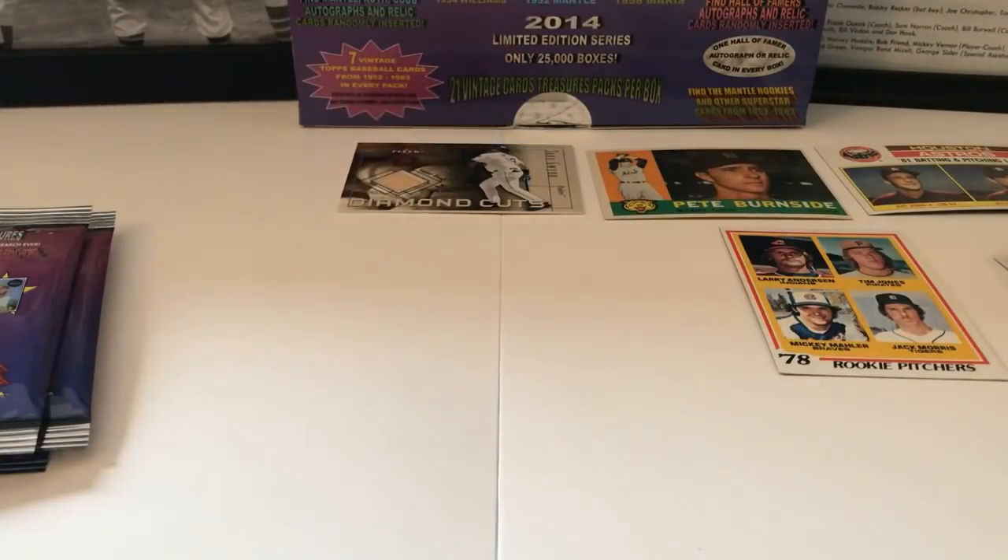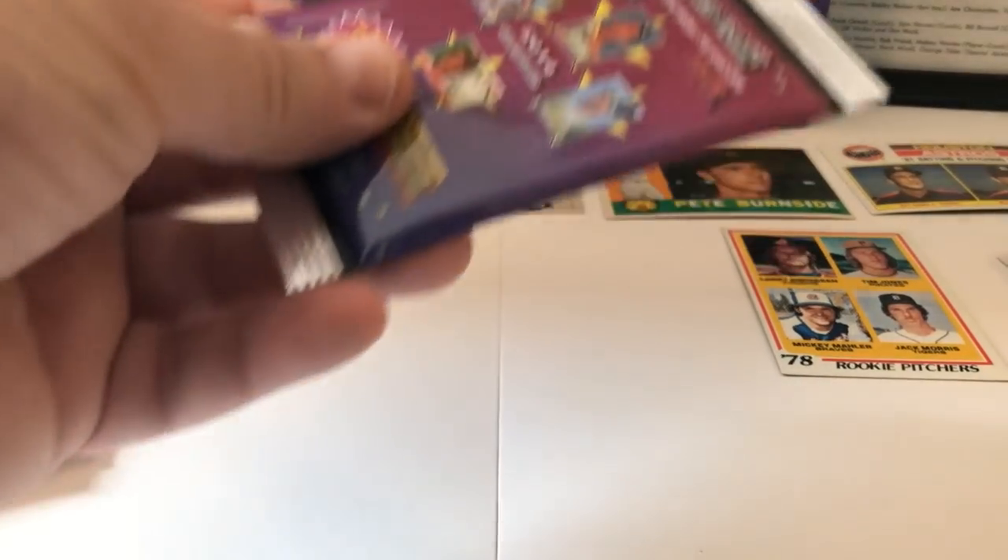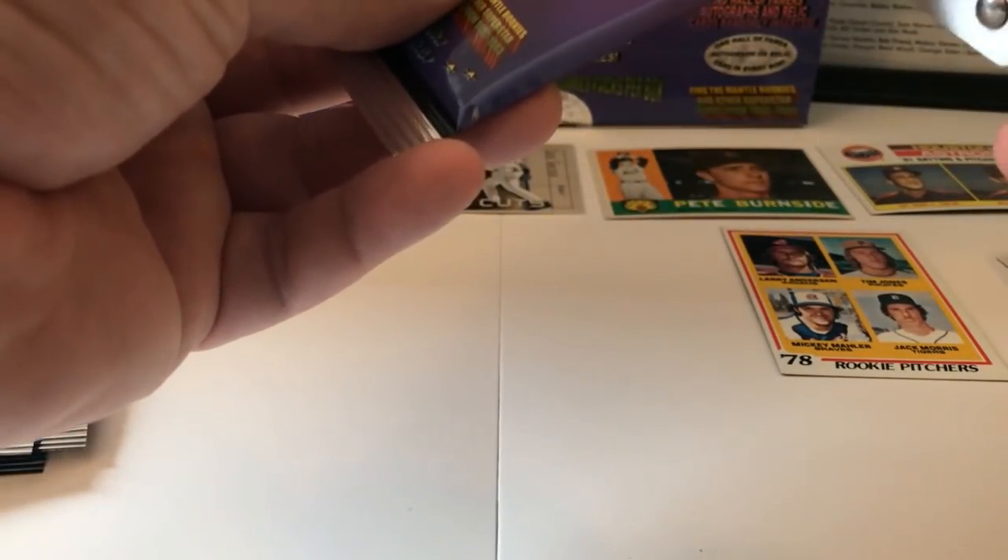Eddie Murray from '83 — awesome, beautiful. Steve Mura, Ramon Hernandez, Fernando Arroyo, and Larry Gura All-Star card — wow. We've got a lot more to go through. I'm hoping we can keep this to 30 minutes but it'll probably go over that. Stick around and keep watching because you never know what we're going to find in this Vintage Card Treasures box.